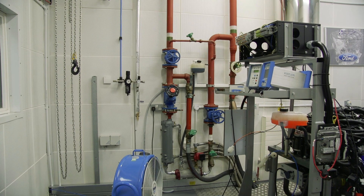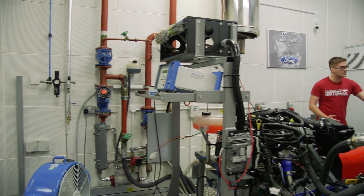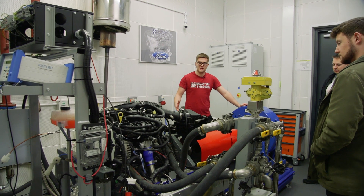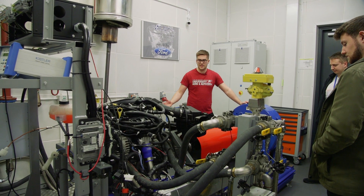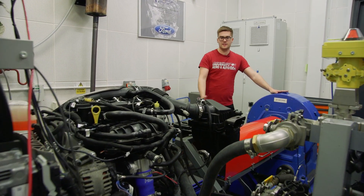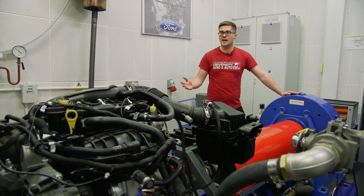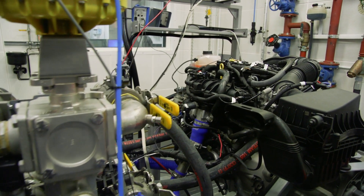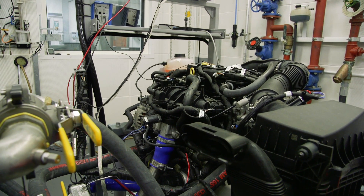Here we are down in the engine test cell. This is used in first year thermodynamics to look at heat cycles with an engine, as well as second year powertrain technologies where you'll come down and run a full internal combustion engine test yourself. There's a water brake dynamometer at the rear and all the instrumentation found around is as you'd find out in industry. You'll come down as a team of five or six and get all the test data yourself, which will feed into your coursework projects.